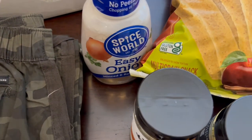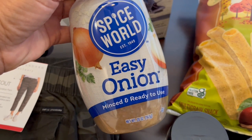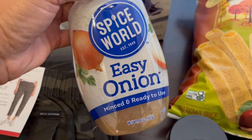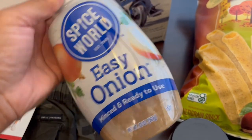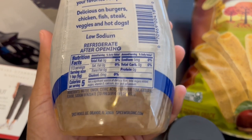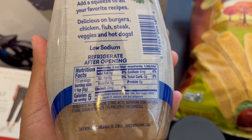Another thing that I picked up — I've been seeing a lot of this — is this Spice World Easy Onion Minced and Ready to Use Onions. This was in the spice section so it wasn't refrigerated or anything. I really like cooking with onions and this seems really convenient — it's kind of like garlic but it's onions.